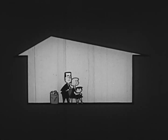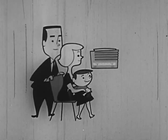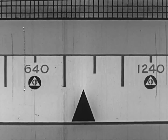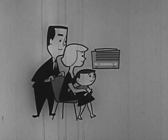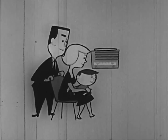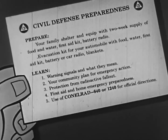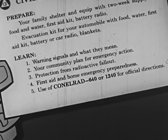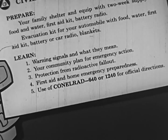Although fallout can be deadly, your chances of avoiding damage from it are much better if you follow the directions we have given you. During an alert, keep your portable radio tuned to the CONELRAD radio frequencies 640 and 1240 on the AM dial for the latest reports and advice. Right now, today, before there is an alert, take time to learn the civil defense five steps to safety: learn warning signals and what they mean; learn your community plan for emergency action; learn protection from radioactive fallout; learn first aid and home emergency preparedness steps; and learn how to use CONELRAD — 640 or 1240 on the AM dial — for official directions.